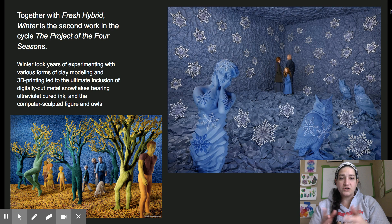These are two of her more recent pieces that are part of a series or cycle called the Project of the Four Seasons. Fresh Hybrid is in the bottom left corner, and Winter is the one right above where I'm speaking. Winter took years of experimenting with various forms of play modeling and 3D printing, which led to the ultimate inclusion of digitally cut metal snowflakes bearing ultraviolet curved ink and a computer-sculpted figure in owls.